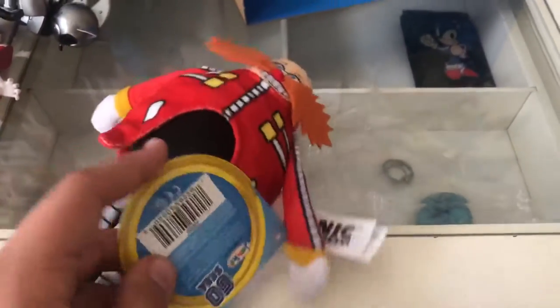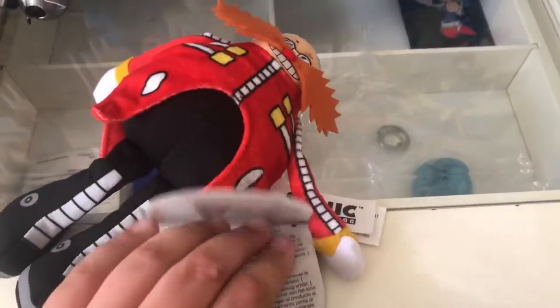Hey guys, welcome. Today we're going to review this Dr. Eggman plush — the modern Eggman from the Jack Pacific line of plushes. Here he is, looks pretty good, even though in my opinion he's way too small.